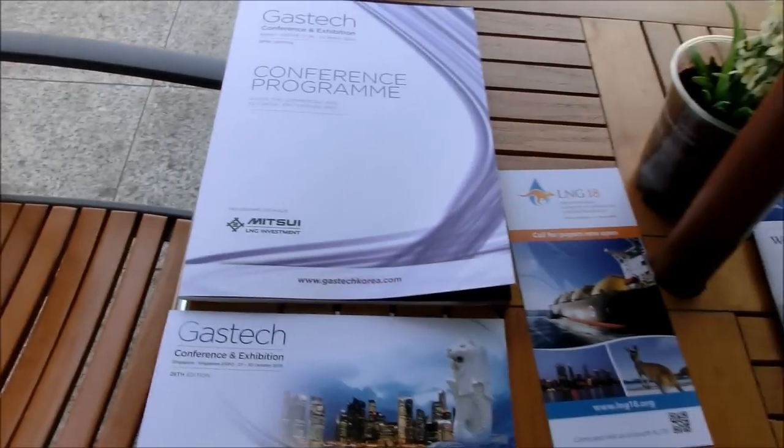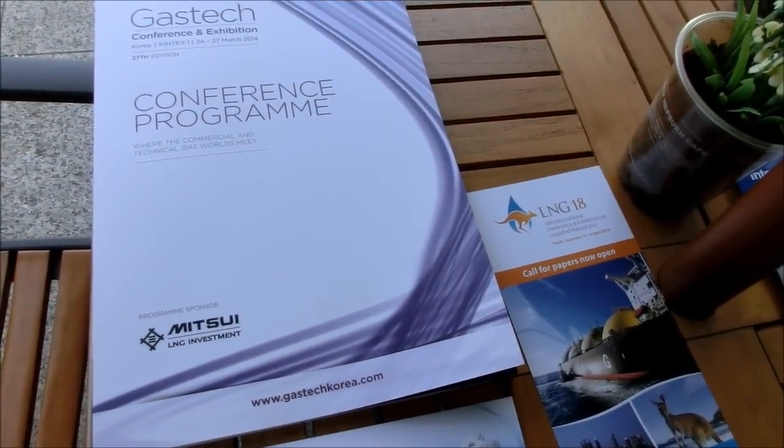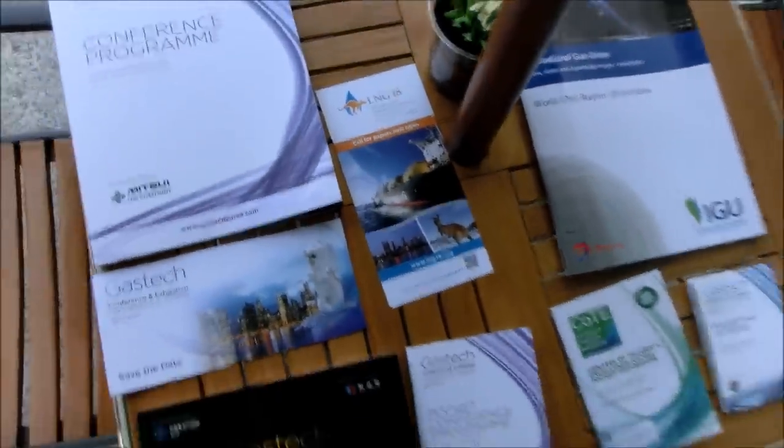If you have any questions, you can contact us at expositionprinting@gmail.com. Our website is expositionprinting.com.